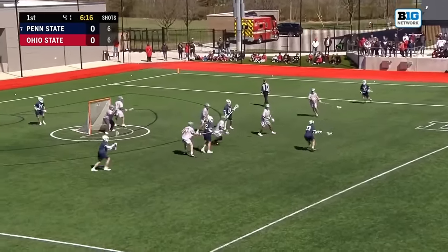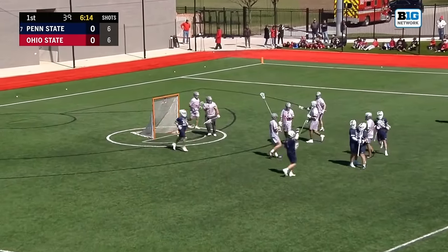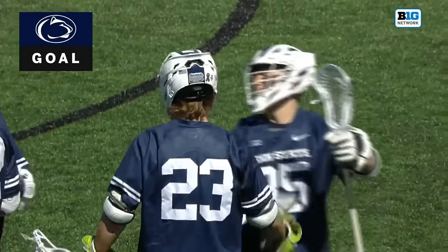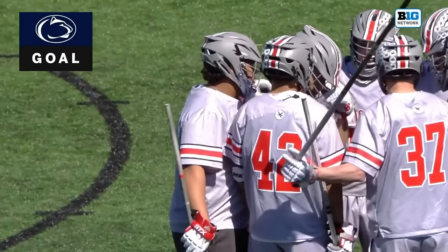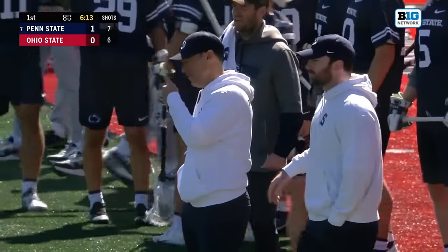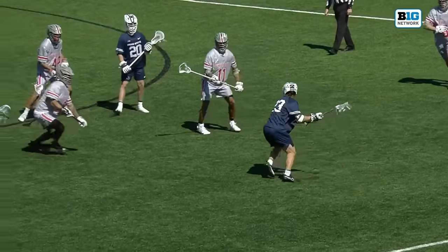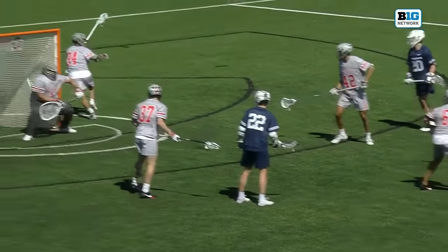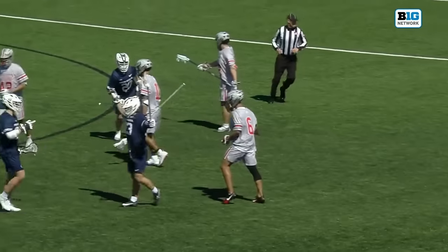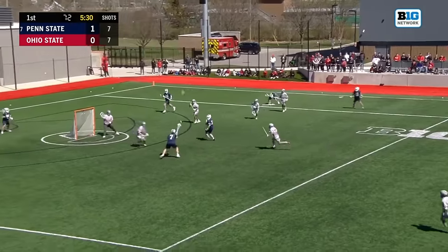Fajok quickly making a name for himself in the pipes for Ohio State — the freshman. Costin, fastball, bouncer — and it's in! Penn State strikes first. Matt Costin with a traditional fundamental play, overhand bouncer. One of the hardest shots in lacrosse to save, obviously.